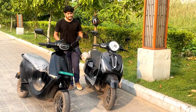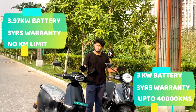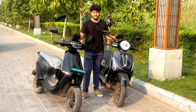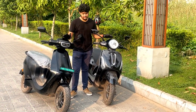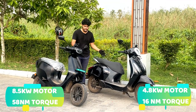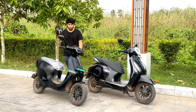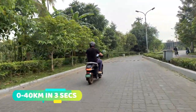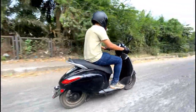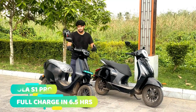When you talk about the battery, the Chetak gets a 3 kilowatt battery and the Ola gets a 3.97 kilowatt battery. You get a 3-year warranty, but the Chetak is limited to 40,000 kilometers while the Ola offers unlimited kilometers. In the Ola S1 you get an 8.5 kilowatt motor and a 4.8 kilowatt battery. In terms of torque, the Ola produces 58 newton meters and the Chetak produces 60 newton meters, which is why the Ola does 0-40 in almost 3 seconds compared to 6 to 7 seconds for the Chetak.